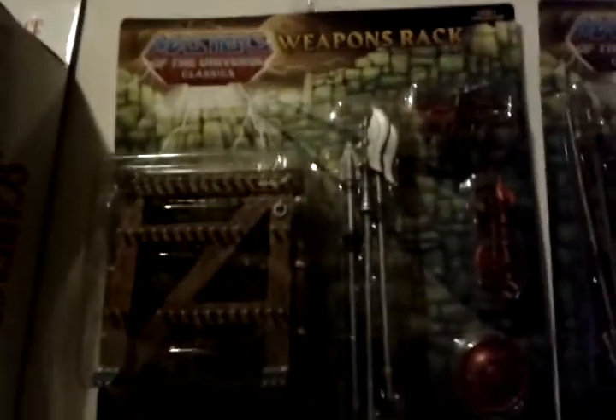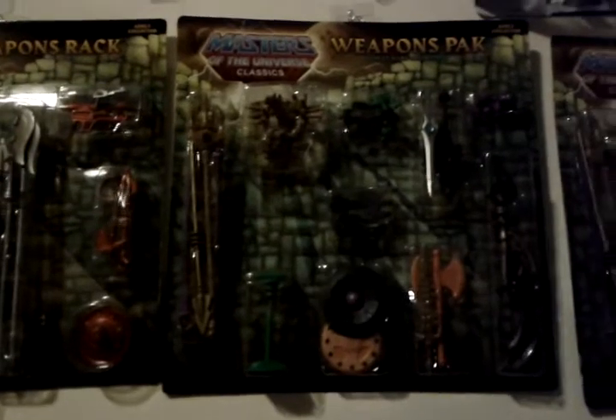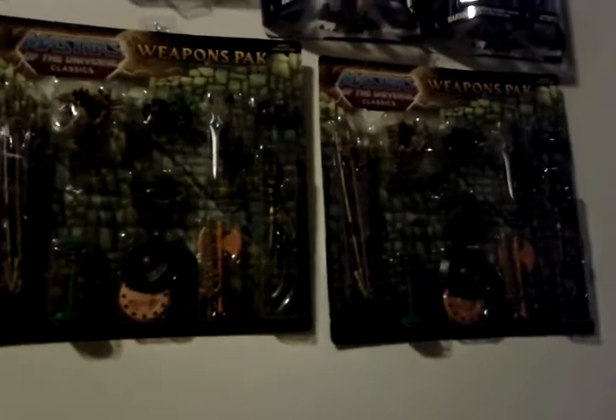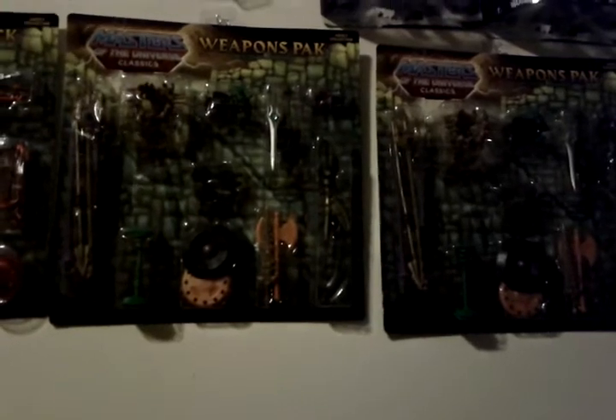I actually forgot the weapon packs that were on the side hanging up. I have the Weapon Rack and the Weapons Pack 2 — got two of those. Anybody in the Ohio or Atlanta, Georgia area who wants to trade Weapons Pack 2 for Weapons Pack 1, let me know and we'll figure something out. I'm missing the first Weapons Pack — I only have Pack 2 and I have two of those.